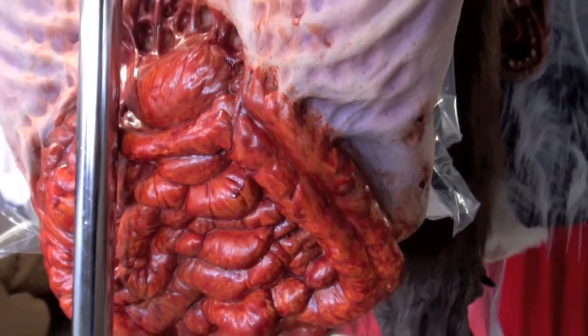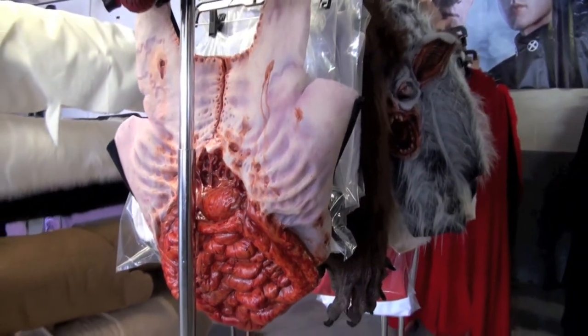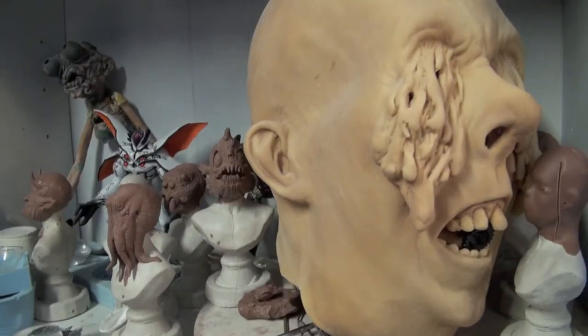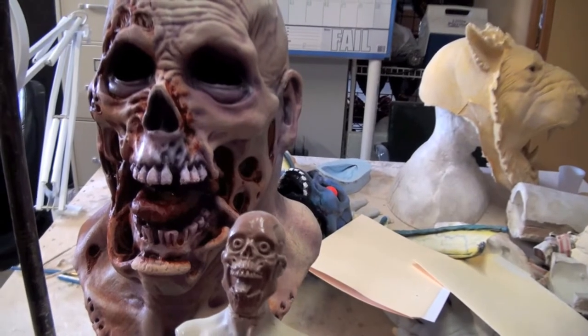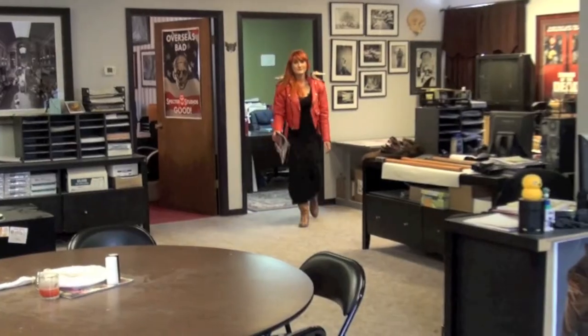We did a custom costume for Rob Dyrdek. Some bat wings for an episode of CSI Miami that Rob Zombie directed. We've been in a ton of independent films and web series. Our bears were used for an overseas Volkswagen commercial. I'm actually really lucky to get to move around the studio all day and do a little bit of everything.